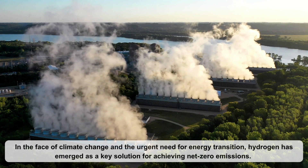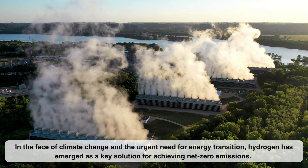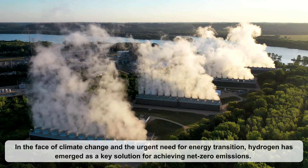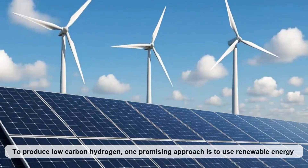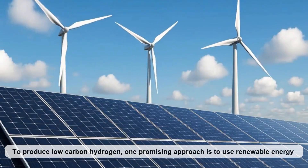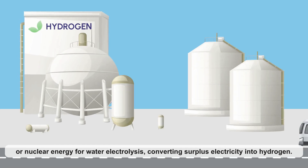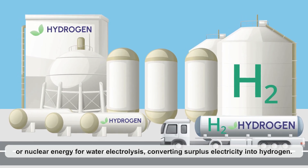In the face of climate change and the urgent need for energy transition, hydrogen has emerged as a key solution for achieving net zero emissions. To produce low-carbon hydrogen, one promising approach is to use renewable energy or nuclear energy for water electrolysis, converting surplus electricity into hydrogen.